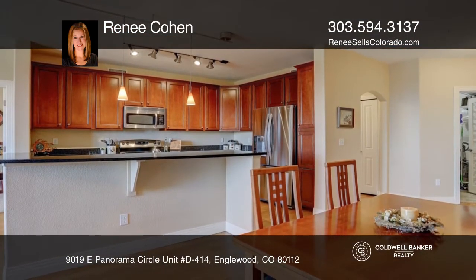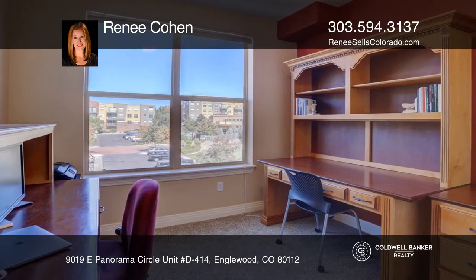The kitchen hosts granite counters, stainless steel appliances, and upgraded cabinets with ample storage.